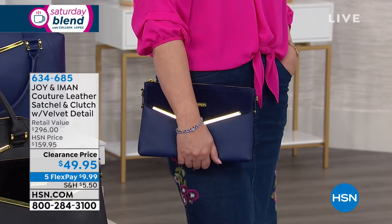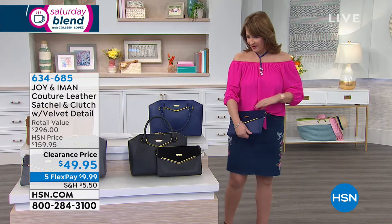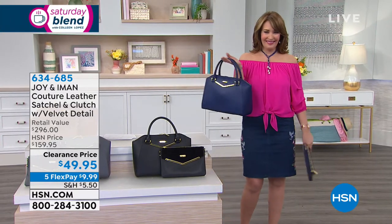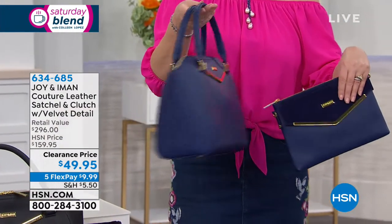And it's $49.95. Unbelievable, right? Gorgeous bag, all leather, $49.95. How about this bag? How pretty is this? Well, guess what? You're getting both bags.